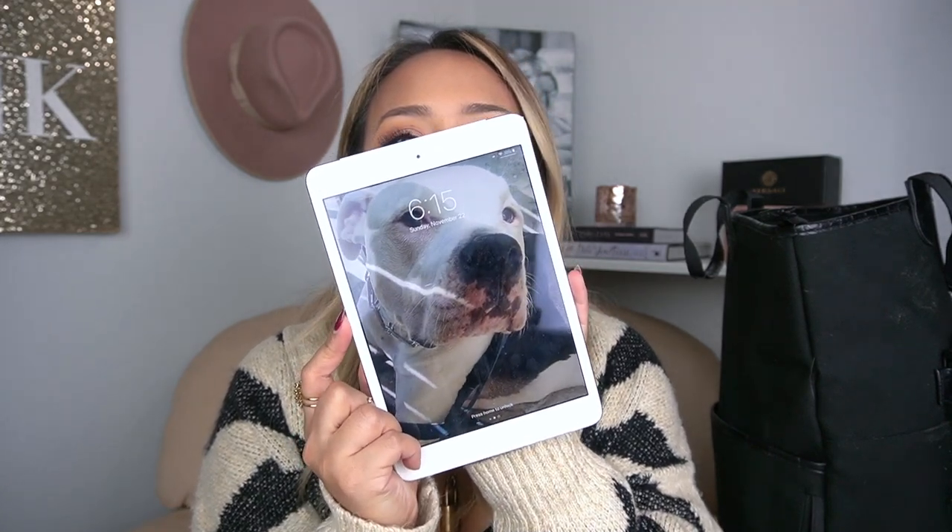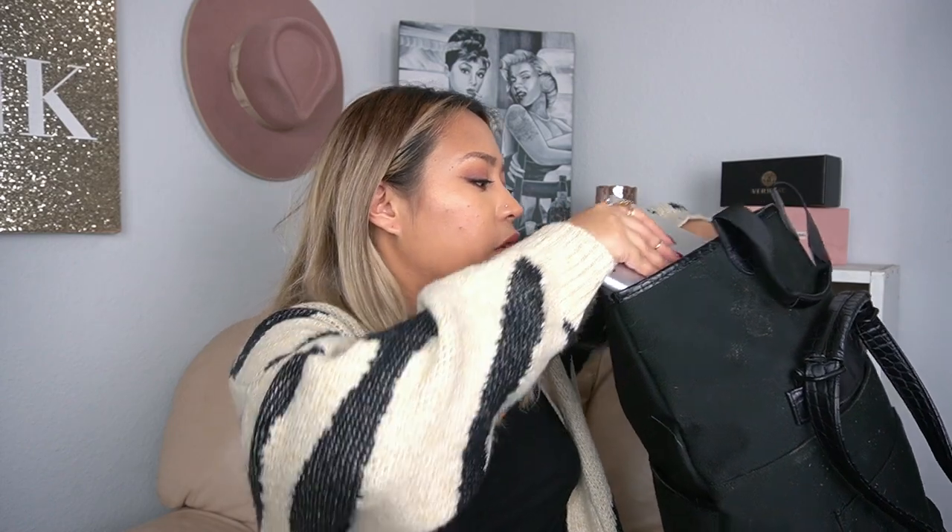Next, because I want to entertain myself on the road without draining my phone battery, I'm going to bring my iPad — I think it's an iPad Air. On my lock screen is Spartacus, my dog — he's just so handsome. I don't keep a case on it since I don't use it much unless I'm traveling, and I have a pop socket on the back. I'm packing this into the laptop compartment. I am bringing my laptop on the trip too for editing Vlogmas, but that goes in a different bag.